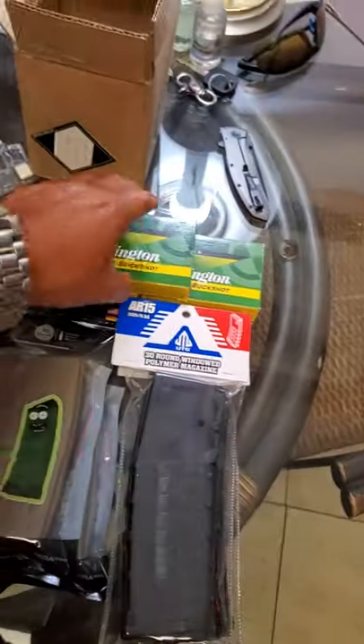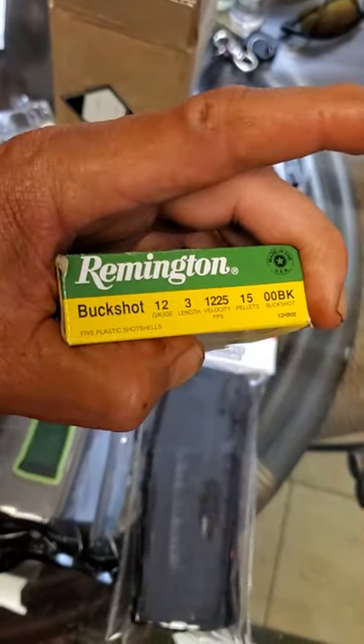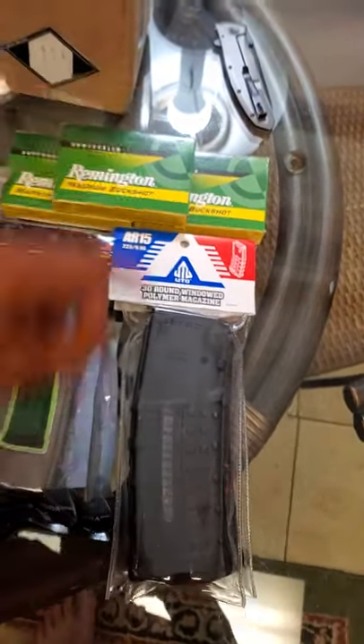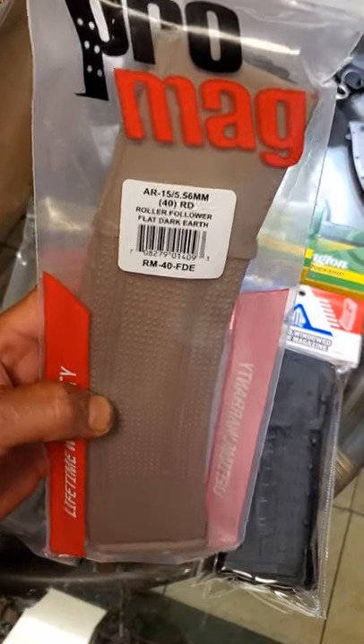And then from Cheaper Than Dirt, they had some nice magnum mags for 5 bucks a box, 15-round — nice. Those keep holding more than that, and these upgraded pro mags are even better than the other ones.